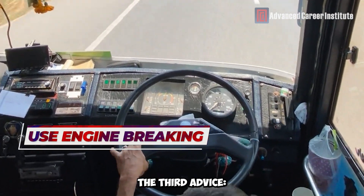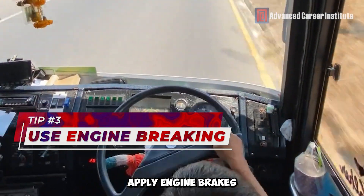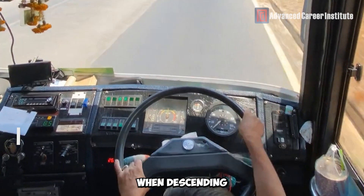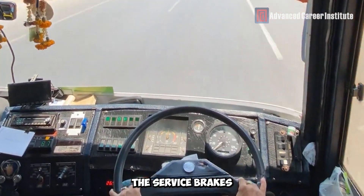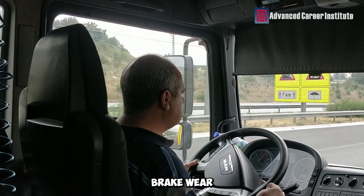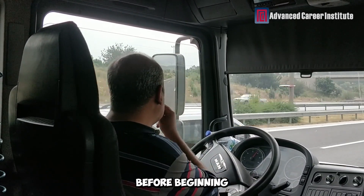The third advice: Apply engine brakes. Use engine braking to manage your speed when descending, rather than continuously applying the service brakes. To help maintain a safe speed and lessen brake wear, shift into a lower gear before beginning your descent.